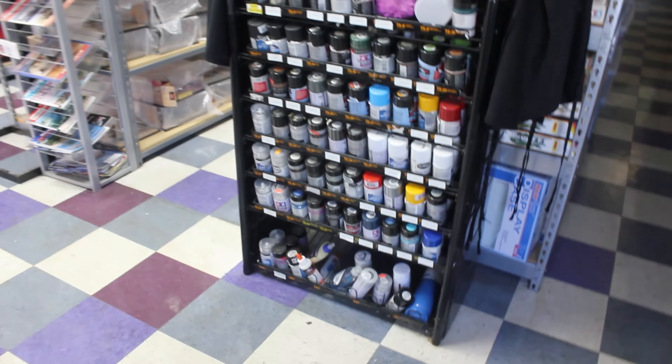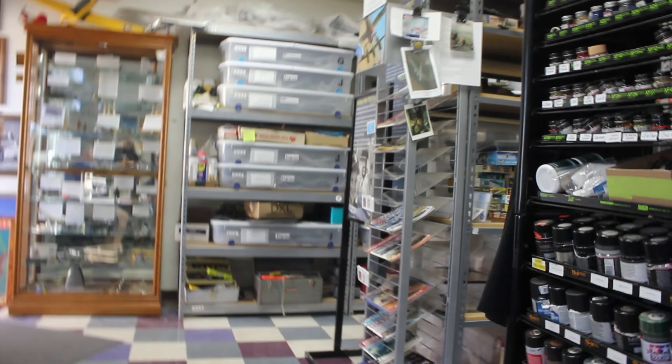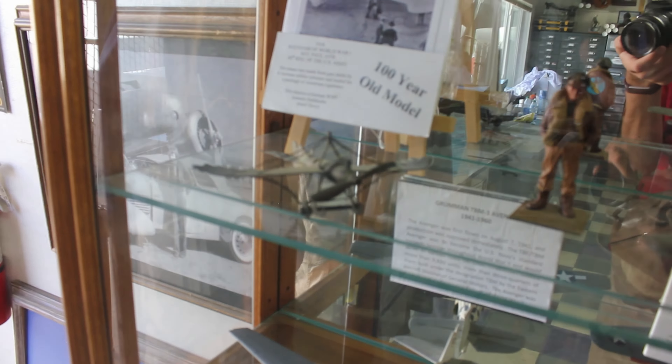When Ed started his museum in 1957, he was a modeler — he would model airplanes, and over the years people gave him airplanes. They've got about 3,500 models that people have donated, with about 2,000 on the floor. There's even a hundred-year-old model made by a German prisoner of war using gun shells to make a steel dove — and it was traded for a pack of cigarettes.